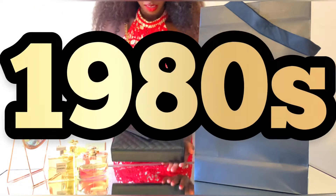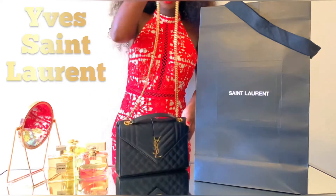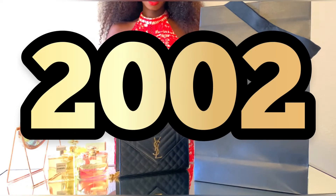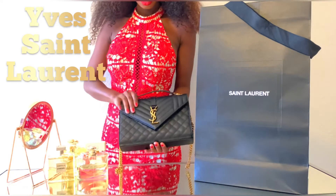By the 1980s, Saint Laurent was a true icon. In January of 2002, he participated in his final show, and then retired for good in Marrakesh.